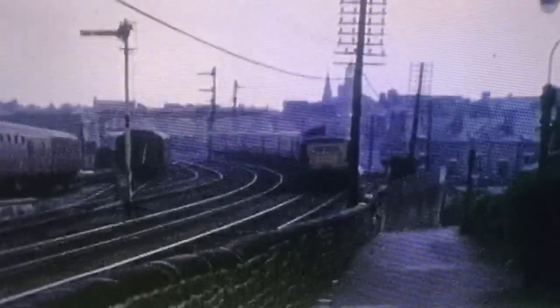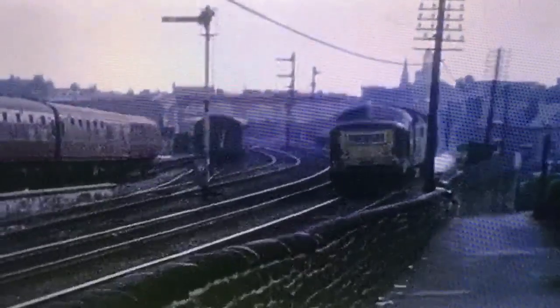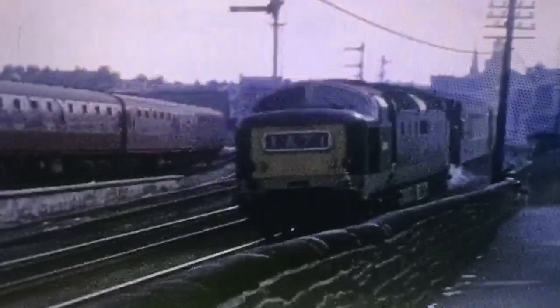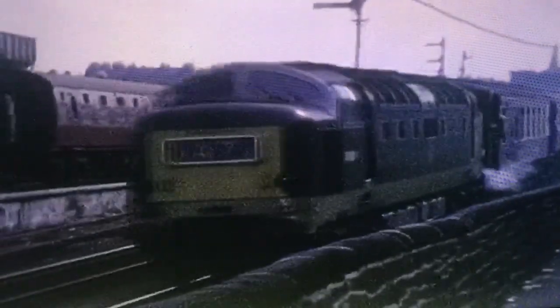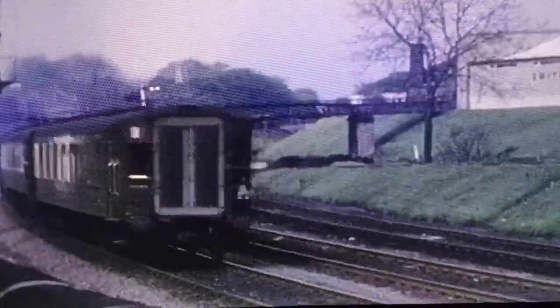The Queen of Scots Pullman leaves for the north with Deltic D9006, the Fife and Forfar Yeomanry, at its head. The train comprised primarily of Pullman cars built by Metropolitan Camel in 1960, except the first and last cars, which were brake seconds dating from the 1920s.